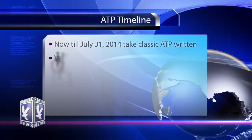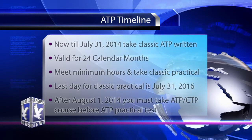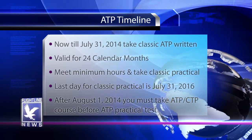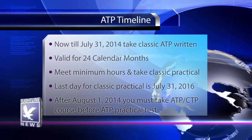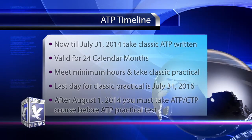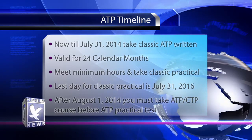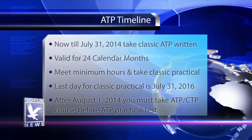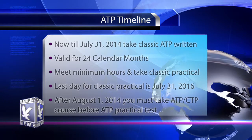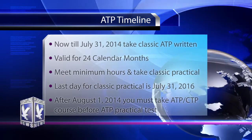Here's how the timing works. Starting August 1st, 2013, the restricted ATP certificate is available. From now until July 31st, 2014, pilots can take the classic ATP knowledge test, which will be valid for 24 calendar months. This applies to pilots who have the regular ATP minimums and those who qualify for the restricted ATP with reduced hours and academic credit. So if you think you're going to be at a thousand hours within two years, you're smart to take the ATP exam now.